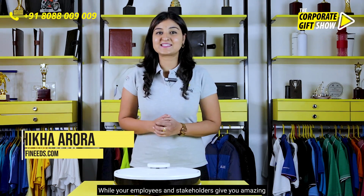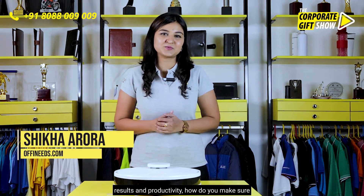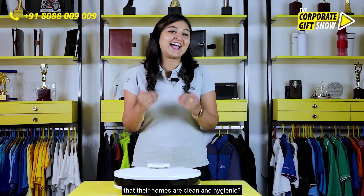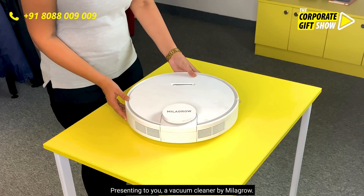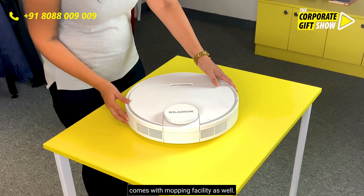While your employees and stakeholders give you amazing results and productivity, how do you make sure that their homes are clean and hygienic? Presenting to you the vacuum cleaner by Milagro — a vacuum cleaner which comes with mopping facility as well.